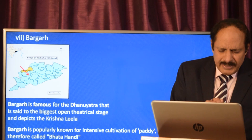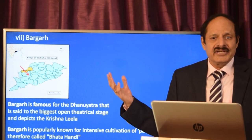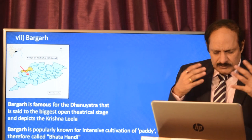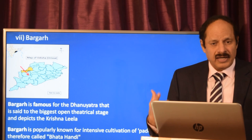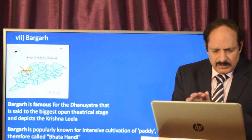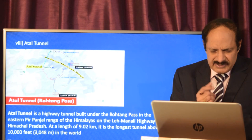Bargarh is a famous place in Odisha known for its Dhanu Yatra, where a lot of people from abroad come to watch — it is one of the biggest open theatrical stages depicting Krishna Leela. Bargarh is also known for intensive cultivation of paddy, earning it the nickname 'Bhagahandi,' making it like a rice bowl. You should draw the map and then write about both the theatrical stage and paddy cultivation.